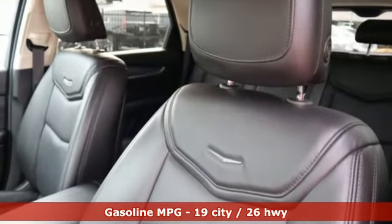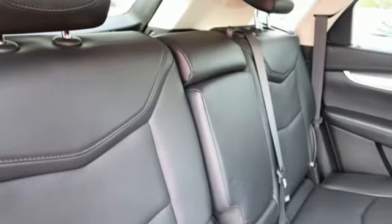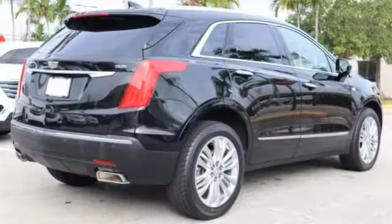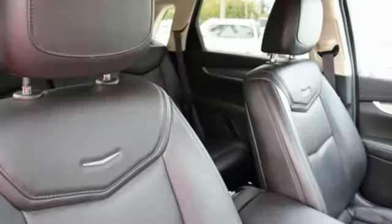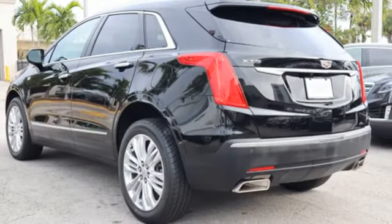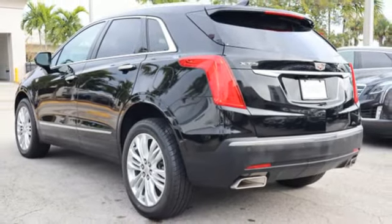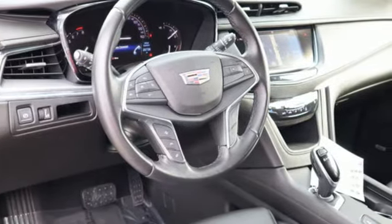Automatic transmission, sport suspension, integrated navigation system with voice activation, power tilt-down heated mirrors, heated and ventilated leather bucket seats, auto-dimming rear-view mirror, streaming audio, doors and push-button start proximity key, dual-zone climate control, front and rear parking sensors, and V6 engine.